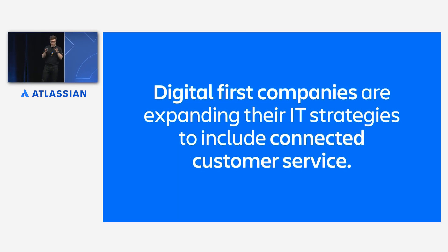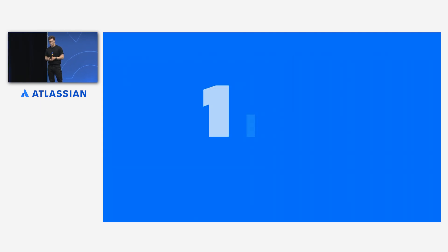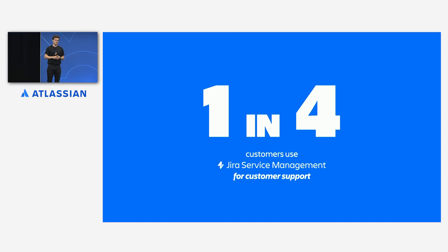As companies realize that value delivery starts and ends with the customer, they're prioritizing connected service solutions that bring together the entire service journey. It's clear why: when customers have exceptional value-adding support experiences, they're more likely to spend more money, be retained, and share positive word of mouth. And when all of your teams are united in providing connected service experiences, it's much easier to do this even in the complexity of digital technology.